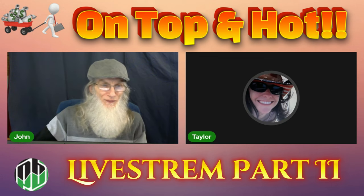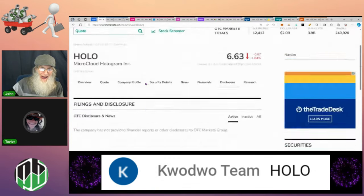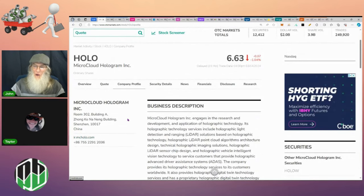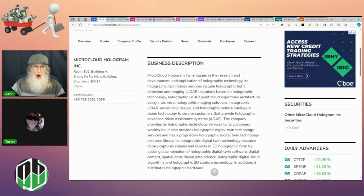The first one is HOLO — Micro Cloud Hologram. She's not exactly a penny stock but she's got a lot going for her right now and she's had some incredible action on her chart. She finished today on Thursday at six dollars and sixty-three cents, down about one percent. This is another penny stock on the NASDAQ.